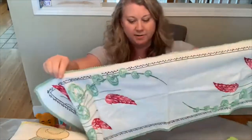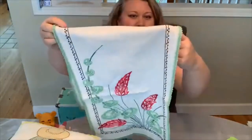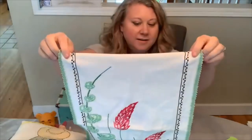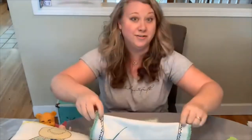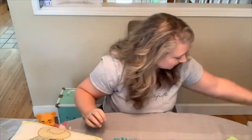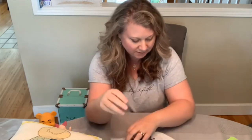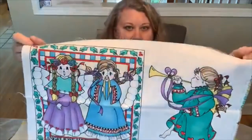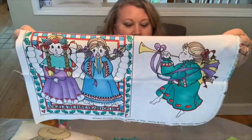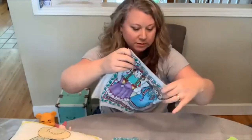A couple more fabric pieces: this is a table runner or dresser scarf that just looks tropical — if you had a vacation home in Hawaii, this should be on your table. And this piece is a fabric panel — appliqués from Daisy Kingdom called 'Angels We Have Heard on High.' It would be really cute made into a pillow, added to a quilt, or simply framed and hung on your wall.